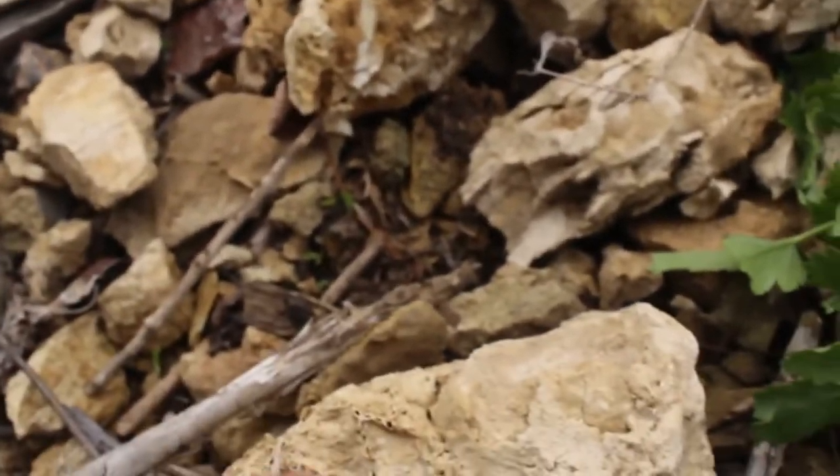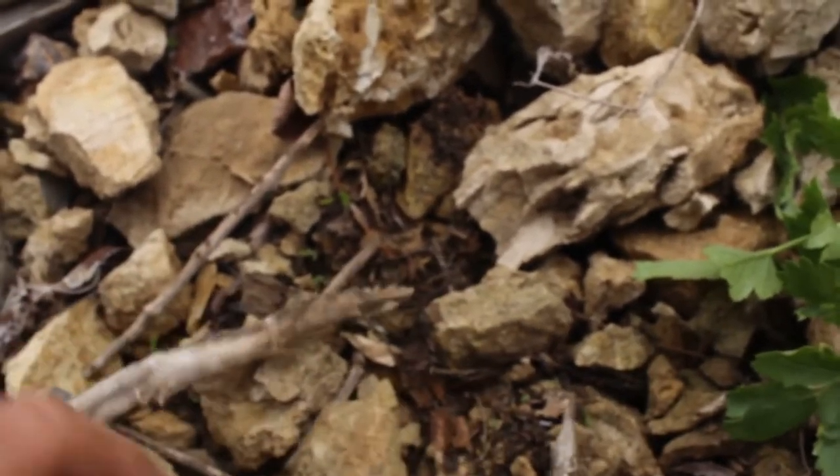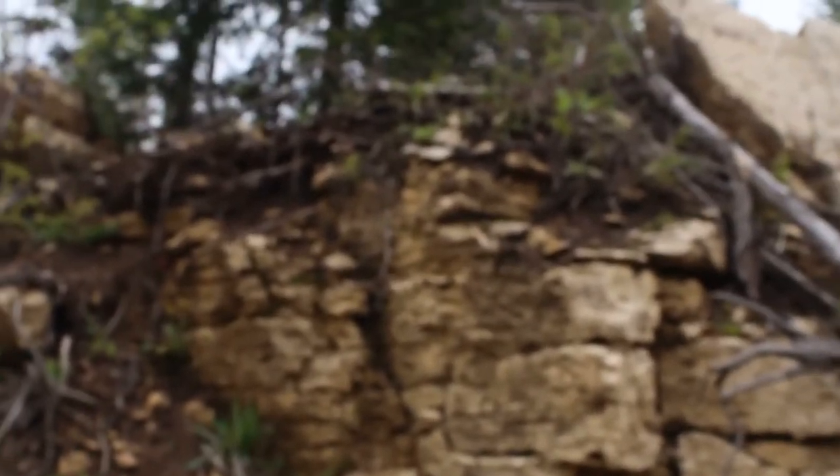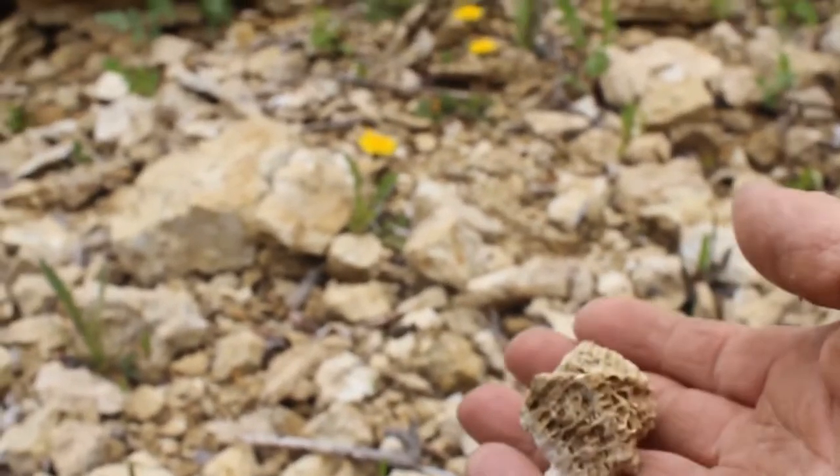Look at that, look at those little things. Very neat. Well, there's a nice piece of coral. Fossilized coral, right there. There we go. So, I'm going to turn the camera off. If I find something spectacular, I'll put it back on. Otherwise, I'll just do a wind up of what I found.